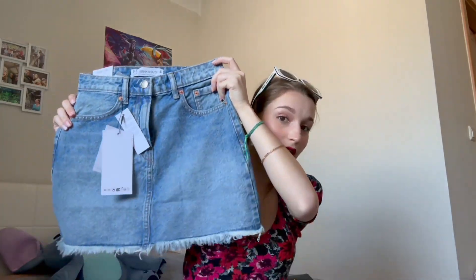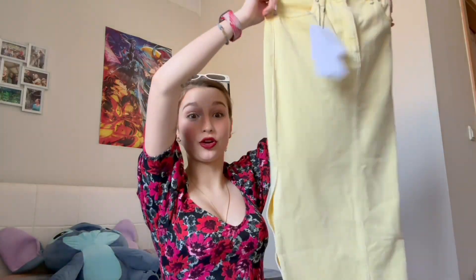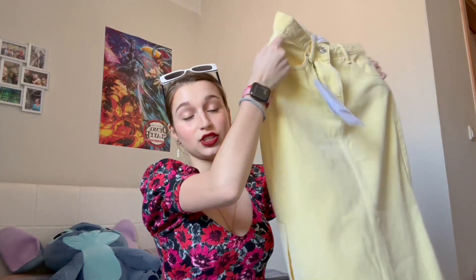Then I got myself this cute skirt from Stradivarius. I got this mini skirt because I actually have no skirts — I only have one long skirt that I'm literally wearing right now. I decided to get this one; it's very comfy, not too thick and not too thin.